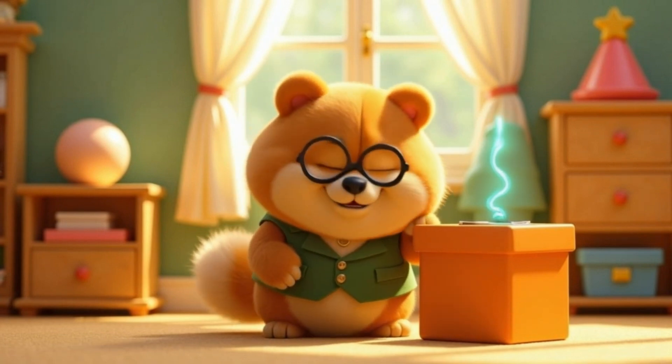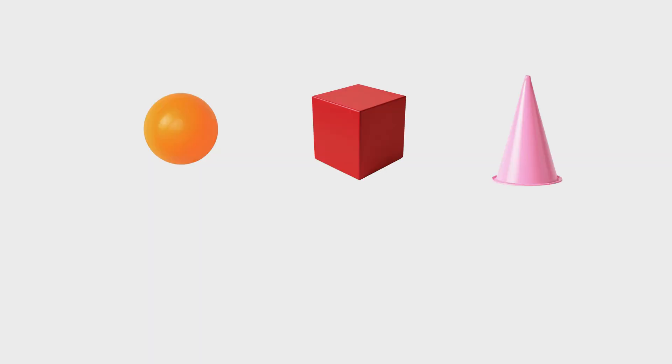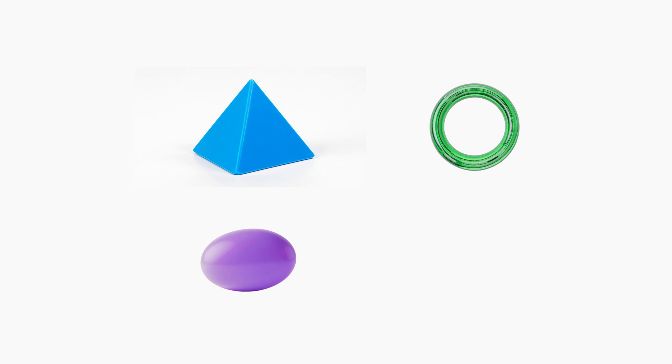Look at all the 3D shapes we found today! Let's say them together: sphere, cube, cone, cylinder, cuboid, pyramid, torus, ovoid, and hemisphere.